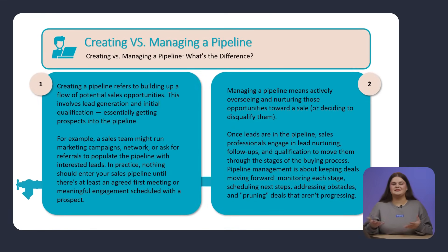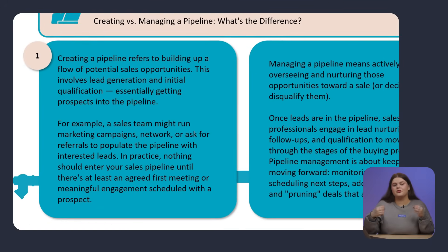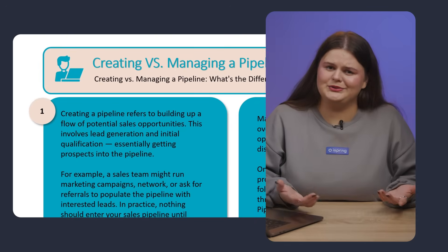Learners won't gloss past the data. Things are already looking much better, right? But when the course explains the difference between creating and managing a pipeline, the design puts us right back into overload. Two dense columns of text, no clear visual thread, and an icon that is unrelated to the topic. I would skip this slide, wouldn't you?